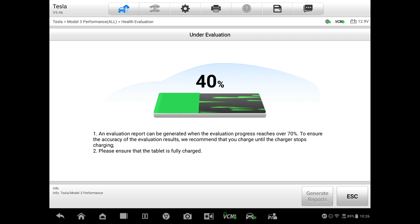The BMS data says it's at 40 percent. Just some awareness here — the displayed range or percentage of the battery is always going to be a little bit different than what the BMS is directly reporting, so you'll see a little bit of a gap in that accuracy. The tool says an evaluation report can be generated when the evaluation progress reaches over 70 percent. To ensure accuracy of the results, it's recommended that you charge until the charger stops charging.